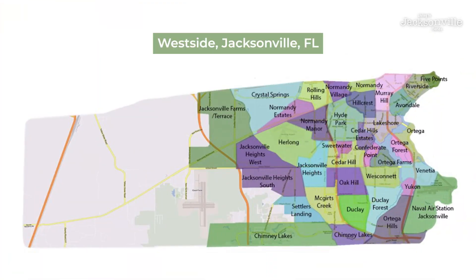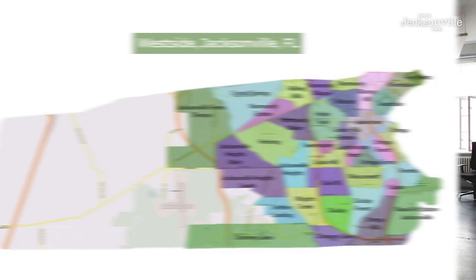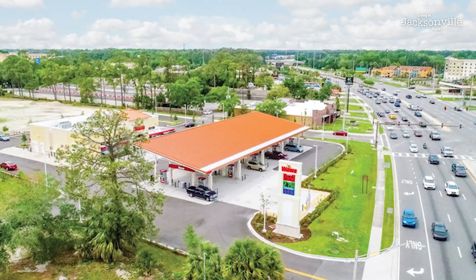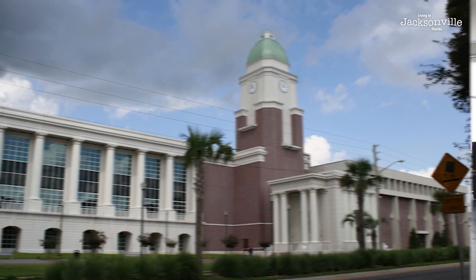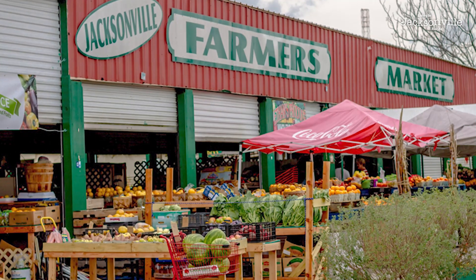You'll also find yourself close to Orange Park on the west side, depending on where you are. The west side is one of the largest sides of town — it spreads a long way. Orange Park, which is in Clay County, is a popular suburban area. You're very close to the Orange Park Mall, farmers markets, and there are amazing churches on the northwest side. So the location really makes it ideal.